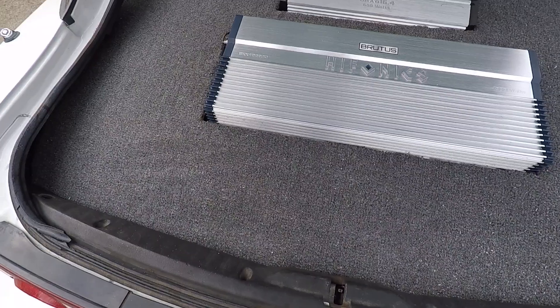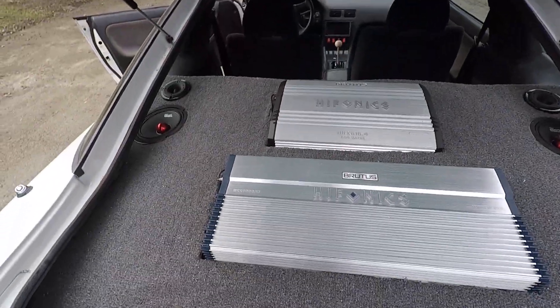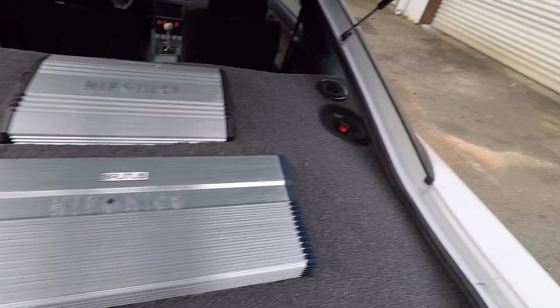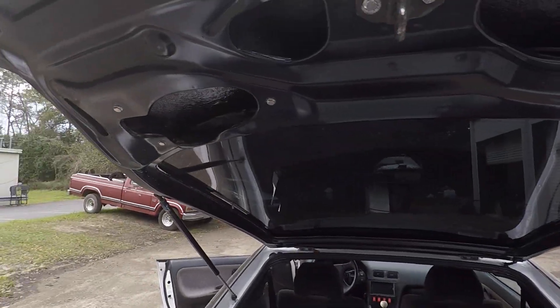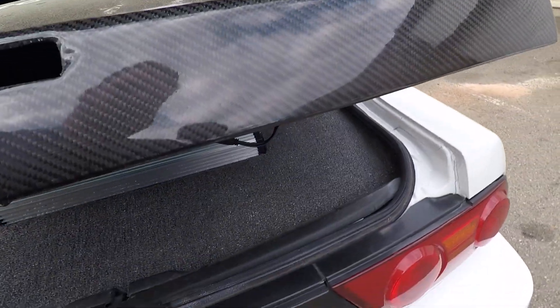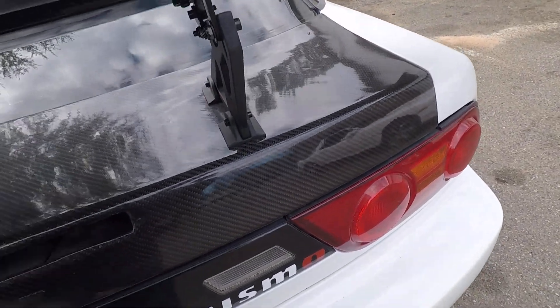There are two half-size Onyx amps — one for the main sub and one for all the highs and mids in the car. It's on a custom-made plate and looks really nice.